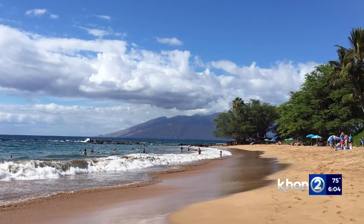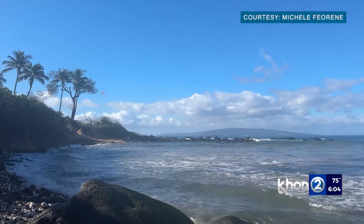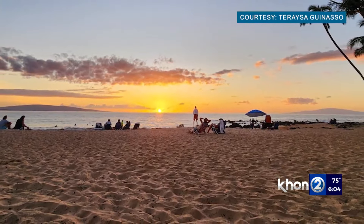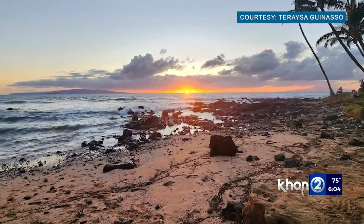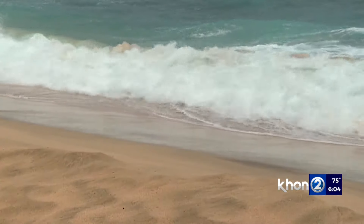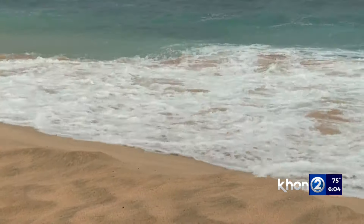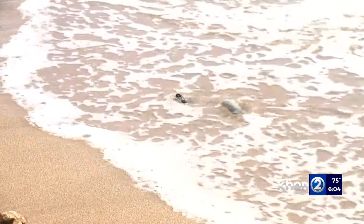Here is Olua Beach in Wailea on a normal day, and here it is today as a rocky shoreline. Down the road is Keaavakapu — here it is on December 23rd, and here it is one month later on January 23rd. It's not unusual for these beaches to lose some sand this time of year, but how quickly it went has raised some concerns.